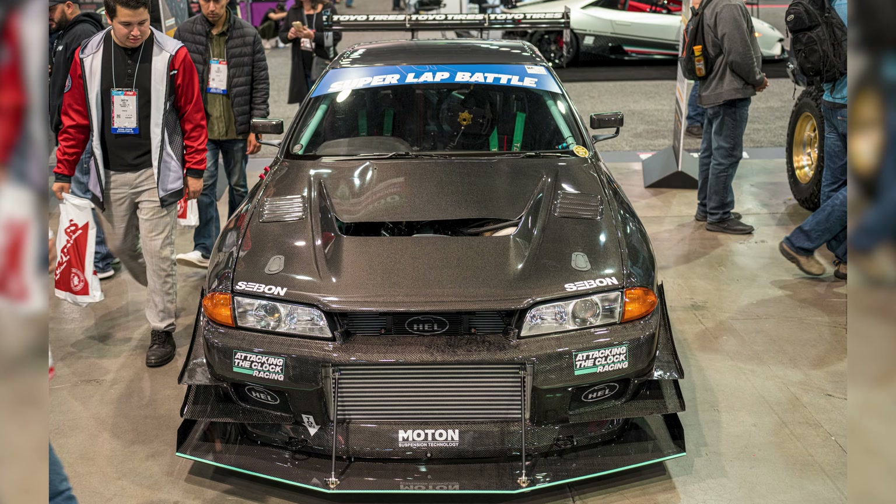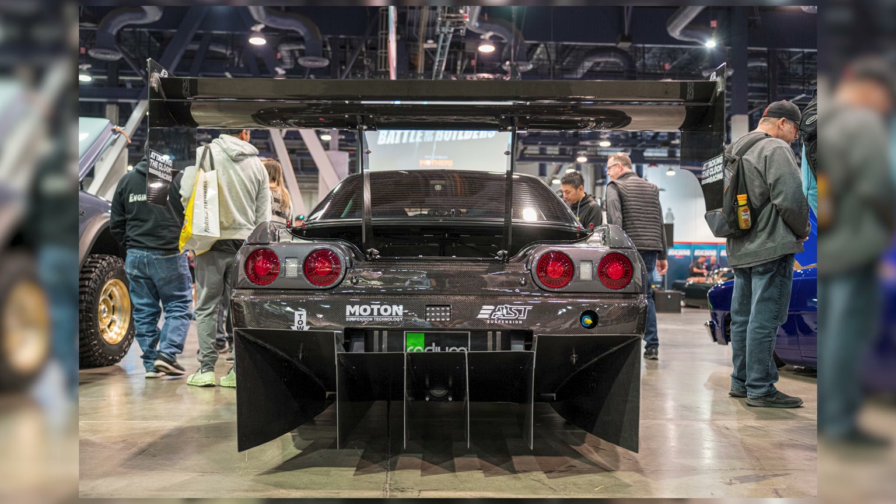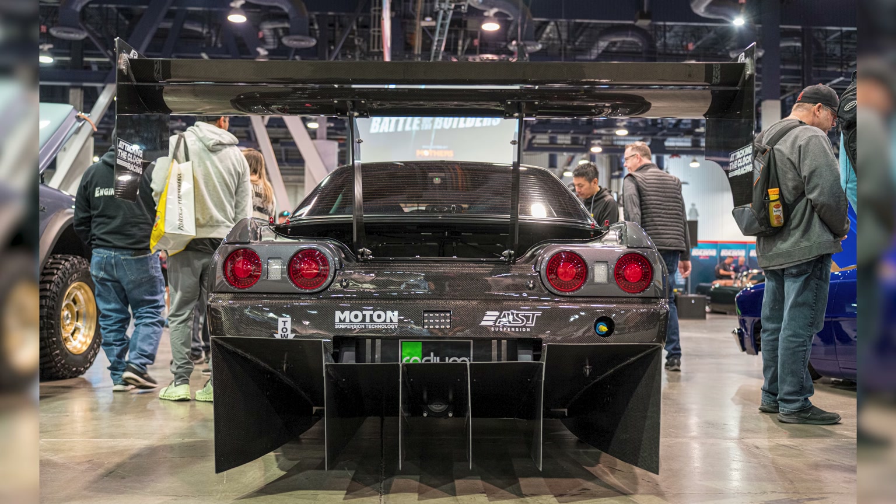Speaking of Attacking the Clock, they also had their GTR, which was in the Battle of the Builders. That was a beautiful car — another fantastic-looking build. Congrats to Attacking the Clock and Gucci Motors — you guys absolutely killed it in the Toyo Tire booth.